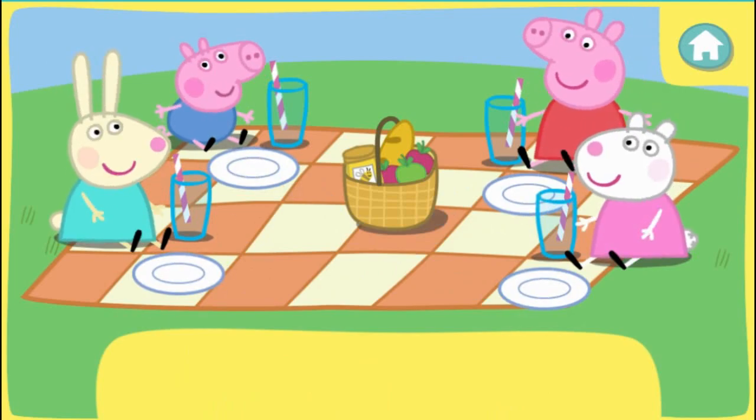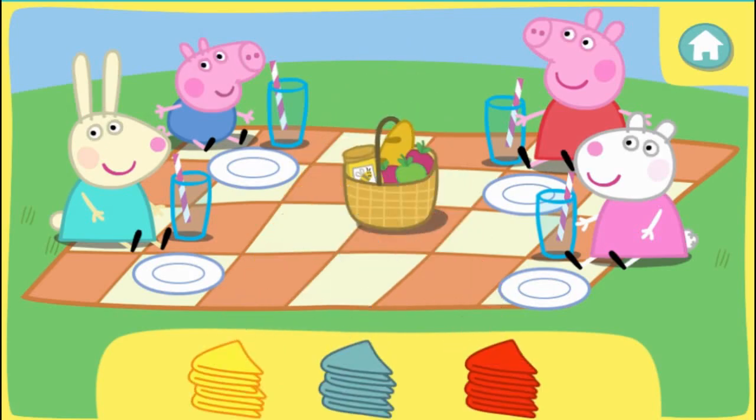Four plates for four friends. Now everybody needs a napkin. Click the correct colour napkins to pick them up. Then click the picnic blanket to give them to Peppa and her friends. They would like to use yellow napkins.